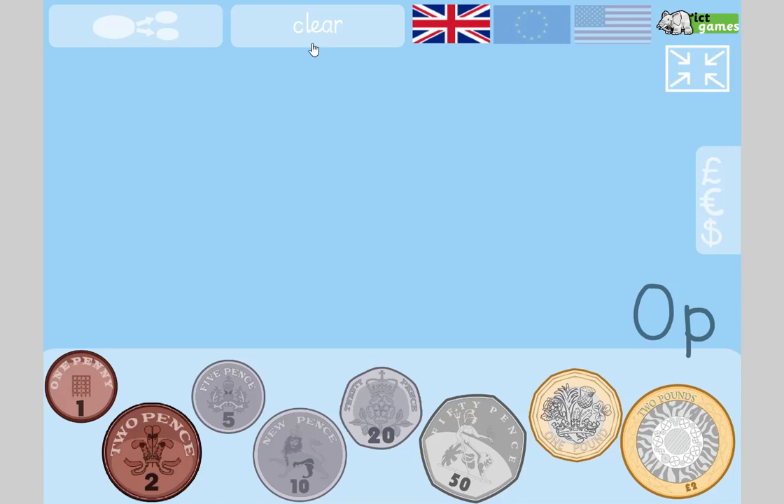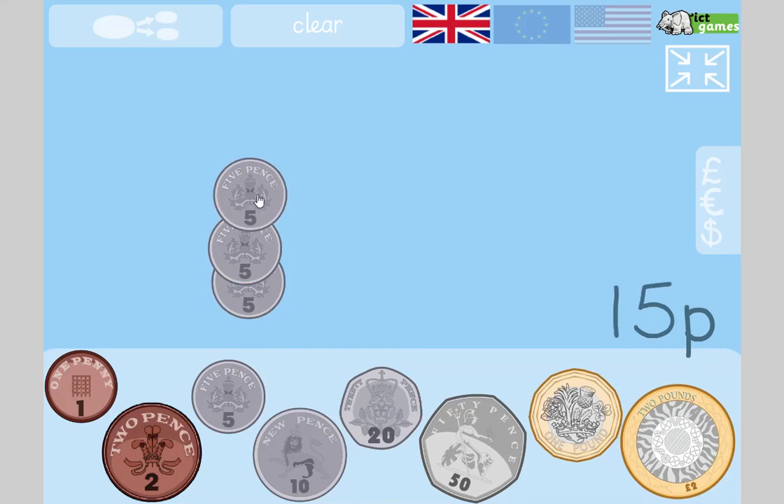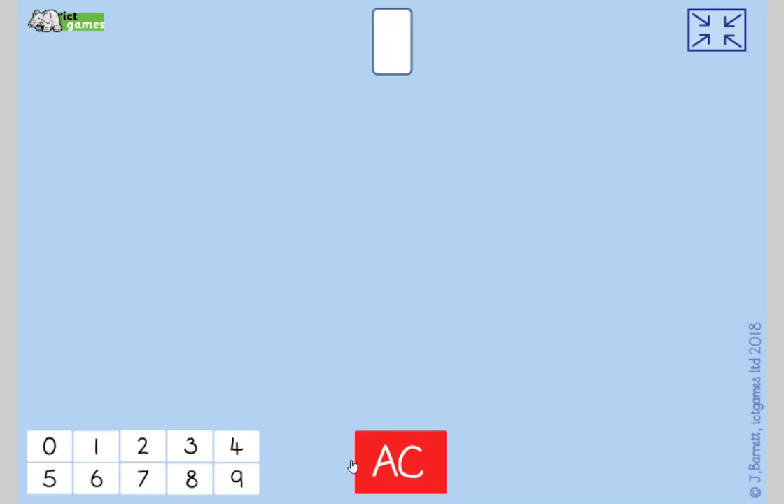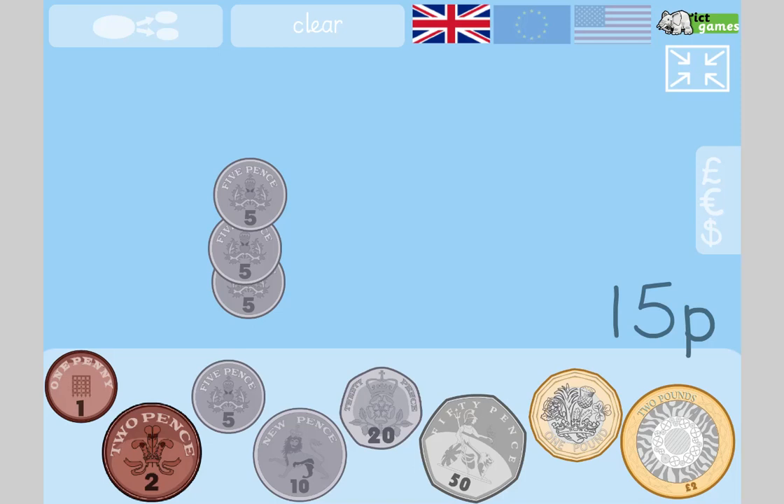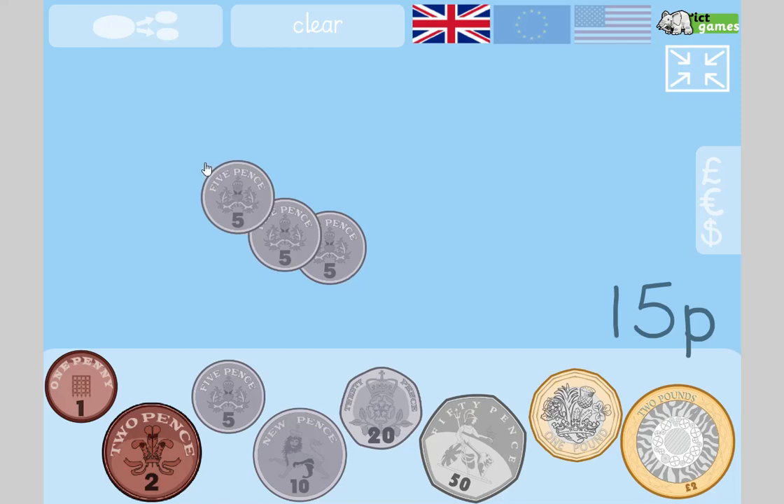If I went shopping and I wanted to buy a remote control car — it's incredibly cheap, on sale for 15p — but all I've got in my pocket is 5p coins, how many fives would I use? Count in fives: five, ten, fifteen — you need three 5p coins. Five times three equals fifteen. These times tables are so useful when you're shopping — I just think 'I need three coins' because I know my five times table.